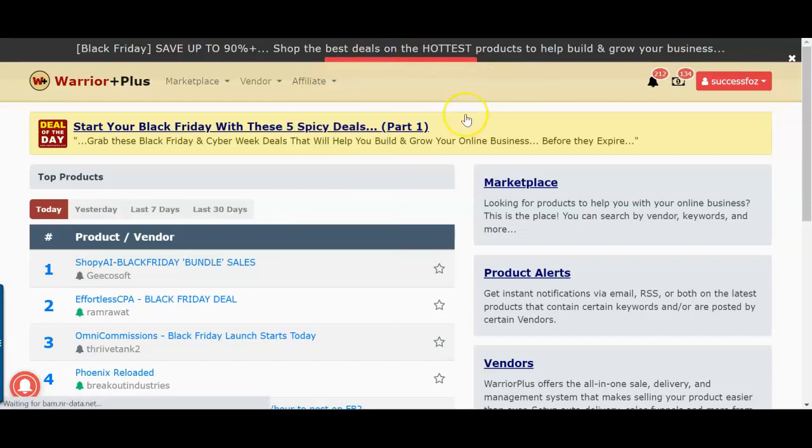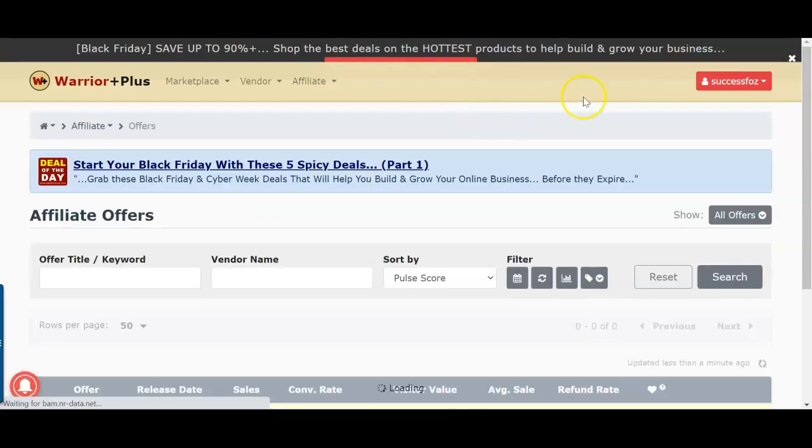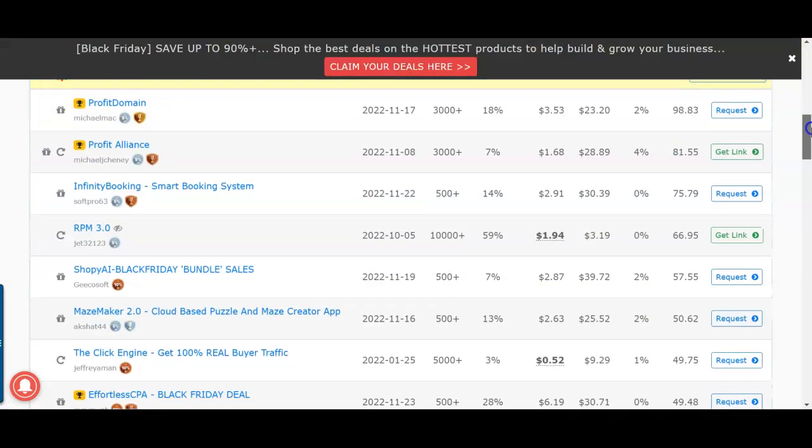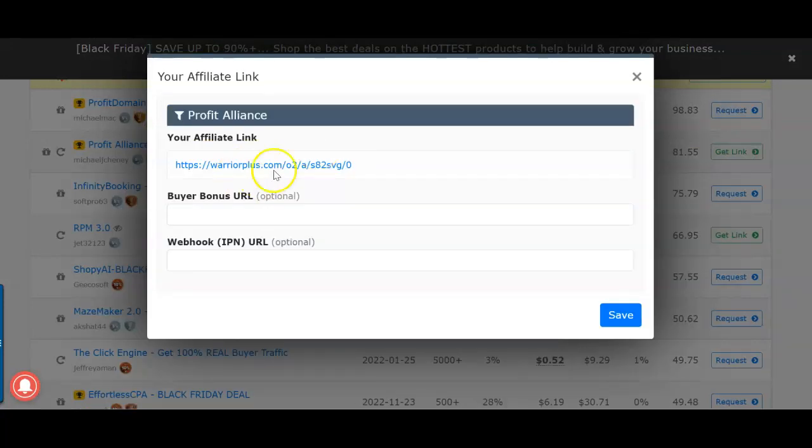You want to go to Affiliates, then Offers, and choose a product to promote. If you scroll down you'll see these products. I've already been approved for this product — if you're a newbie you might not be approved, so you need to request approval. You can say 'I'm an affiliate and I would like to promote your product, please approve me,' and they will approve you. Then I'll get the affiliate link from here.